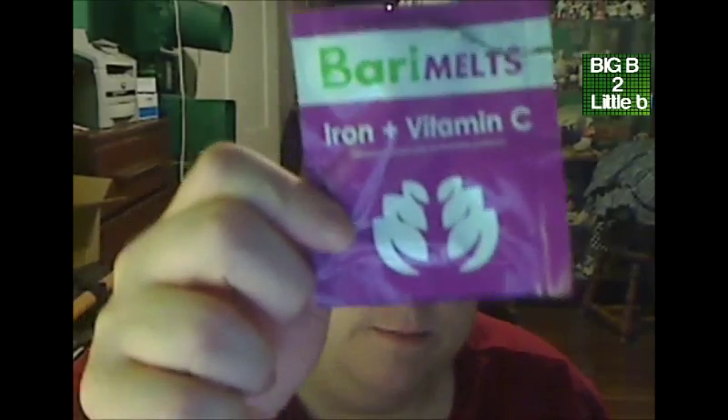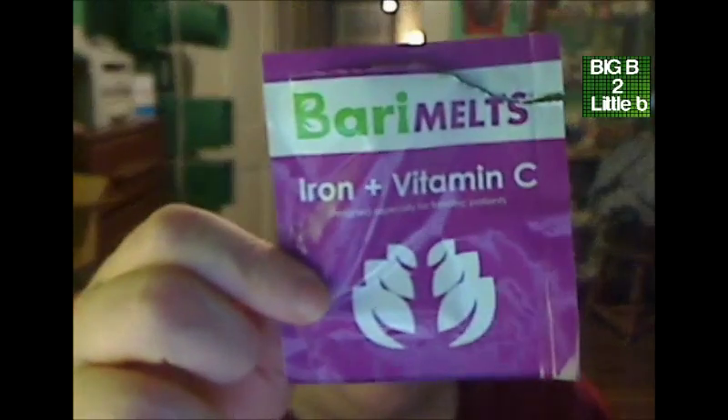I went ahead and placed an order for some iron through ferrets iron, like I told y'all I was going to do. The reason why is I did a product review on the Berryactive vitamins I got for free from Nascobal, as well as Berrymelts. They sent me some samples.